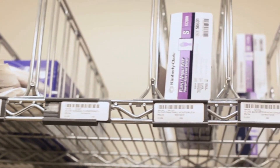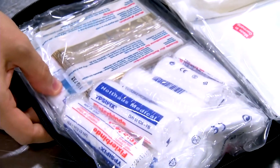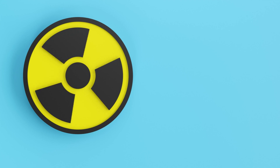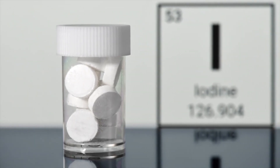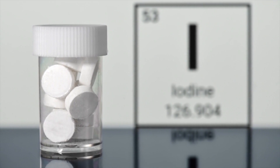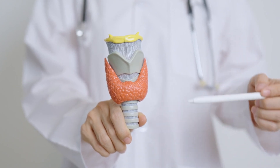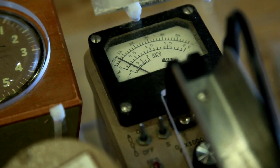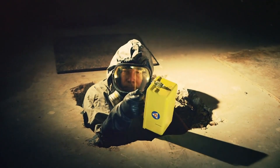Medical supplies are also crucial. These include comprehensive first aid kits, essential medicines, and treatments specifically for radiation exposure. A fully stocked fallout shelter will include potassium iodide tablets, which protect the thyroid gland from radioactive iodine. These tablets work by saturating the thyroid with non-radioactive iodine, which prevents it from absorbing the radioactive iodine in the fallout. This simple measure can significantly reduce the risk of thyroid cancer. Other accessories often include radiation detectors — Geiger counters and other devices that allow you to monitor radiation levels both inside and outside the shelter, which is crucial for knowing when it's safe to emerge.